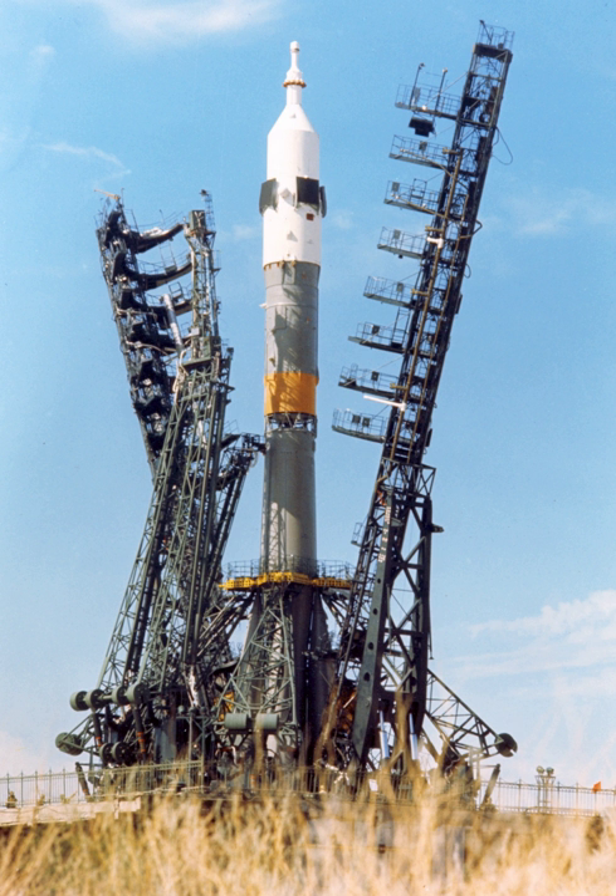Soyuz-U was the basic platform for the development of the Soyuz-FG variant, which used an all-new first stage and took over crew transport to the ISS in 2002. Since 2013, both Soyuz-U and Soyuz-FG have been gradually replaced by the modernized Soyuz-2 launch vehicle.